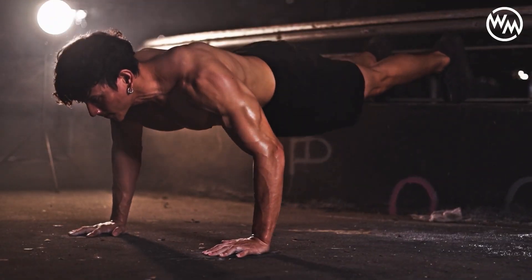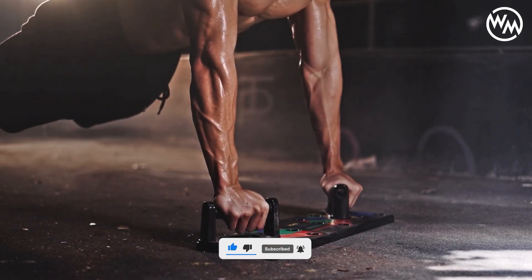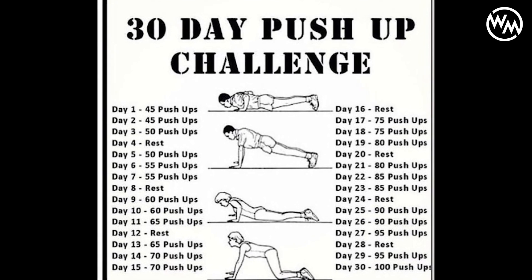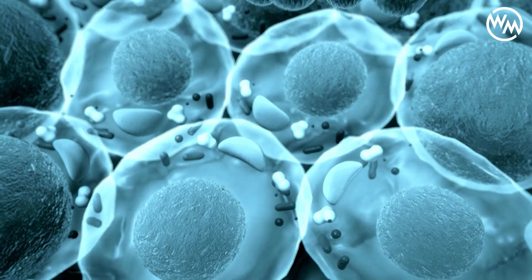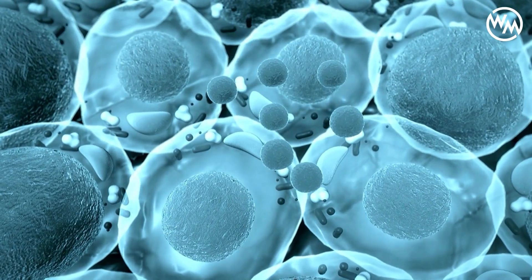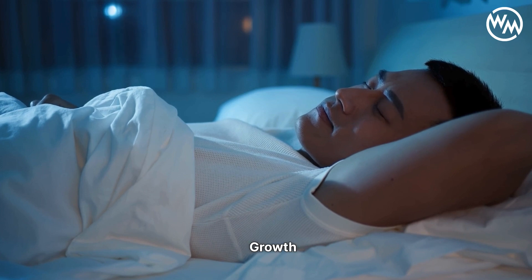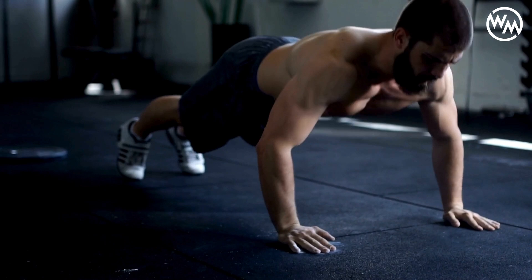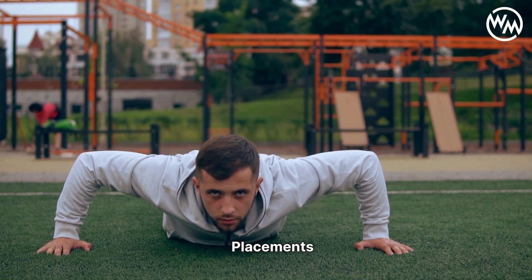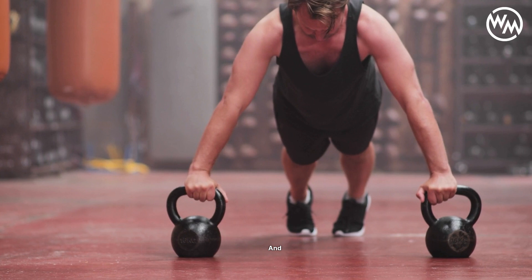For those with a base level of fitness and experience with push-ups, pushing toward 50 to 100 push-ups a day can yield significant improvements in muscle size and strength. This can be broken down into daily sets to manage fatigue and maintain quality in each push-up. These numbers are suggestive and should be adjusted based on individual capacity and response to the regimen. Incorporating a variety of push-up variations can also continuously challenge the muscles, stimulate growth, and prevent the plateau effect.